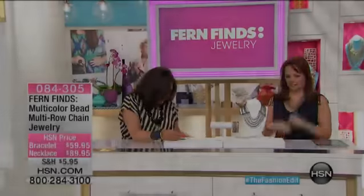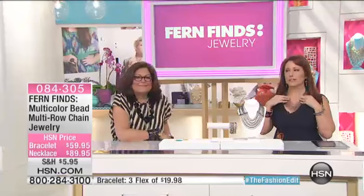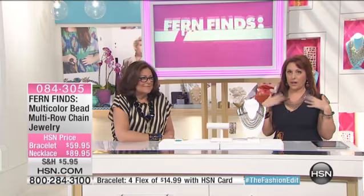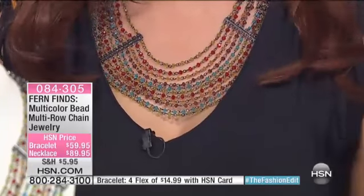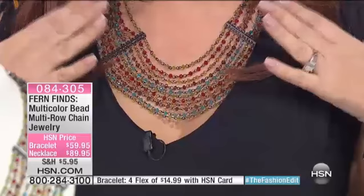I'm excited to get to this next necklace, Fern. This is one of my absolute favorites in the whole collection, and I've been wearing this the whole time. You've been seeing this on me, so I know a lot of you are already starting to pick up. $89.95. This is an investment — you will wear this necklace all the time. There is really nothing in your wardrobe that this doesn't go with.